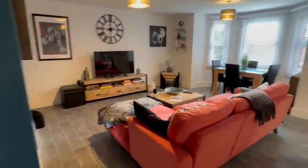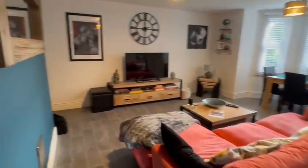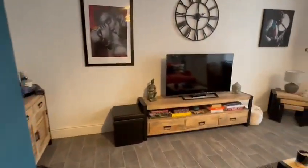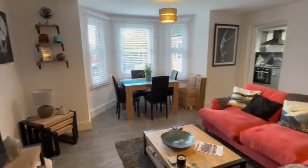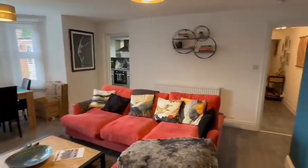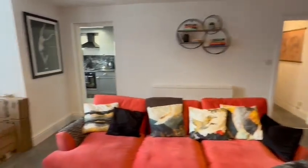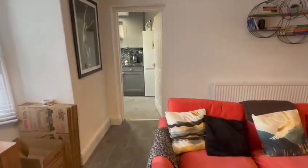And then you've got this excellent size living room, tastefully decorated with the feature coloured wall here and easy to maintain flooring again. The bay window at the rear, radiator there to the side, and there's the access from the hallway.